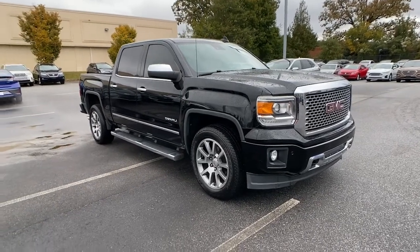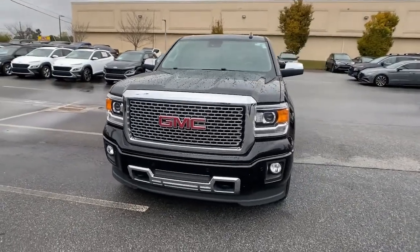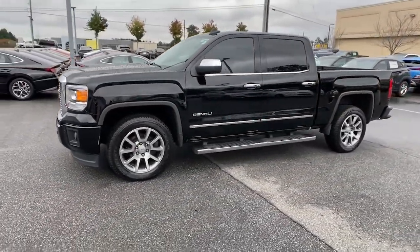You'll have love at first sight with the 2015 GMC Sierra. This vehicle still has fewer than 90,000 miles on the clock, so it won't last long.